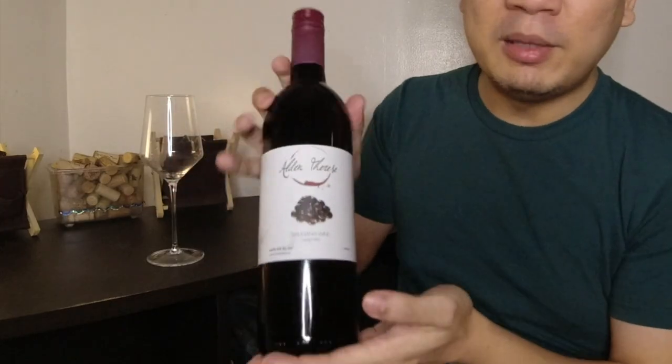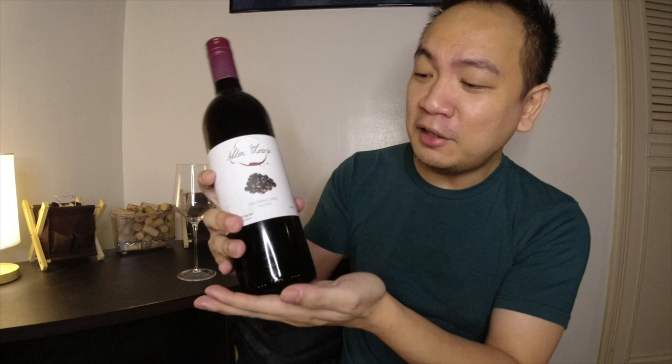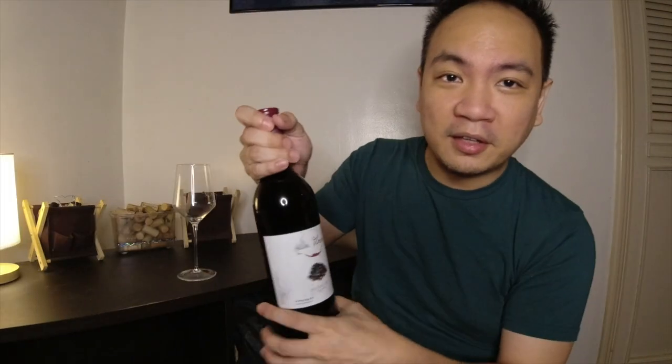What's impressed me so far about this bottle is the packaging. The bottle they use is something you could export globally — it's something straight out of Napa or the best vineyards in France. The label is actually quite neat also, and so I'm excited to try this. Alright, let's get it open.